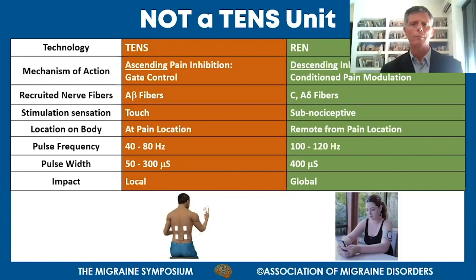They also differ in the types of nerve fibers utilized. TENS typically recruits A-beta fibers, which are touch fibers. While REN deploys C fibers and A-delta fibers - these are nociceptive fibers whose role is to transfer painful sensation. The sensation of the Nerivio is subnociceptive, below the pain threshold, whereas TENS produces merely touch sensation. TENS must be located exactly at the painful area, while with REN it's important to locate the device remotely from the painful location.